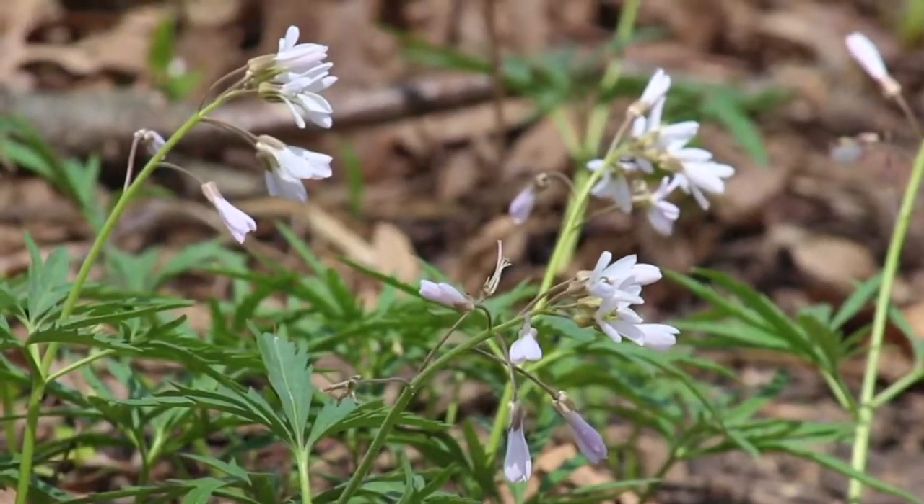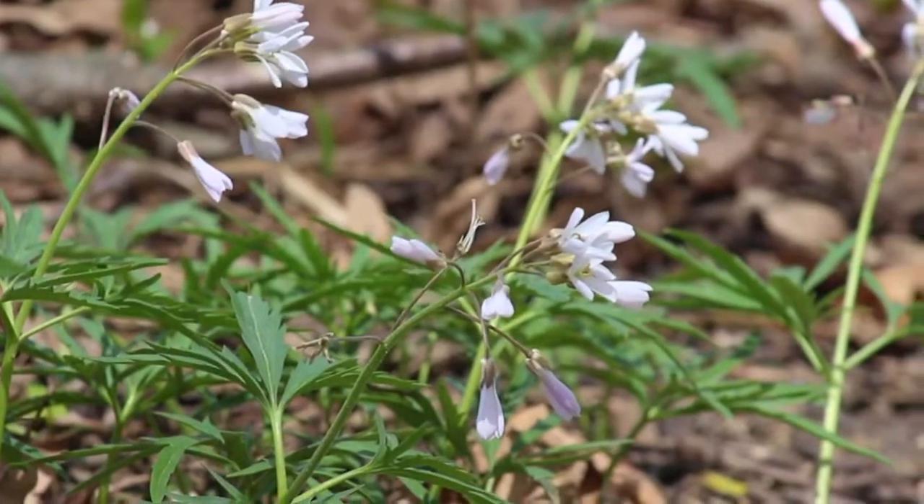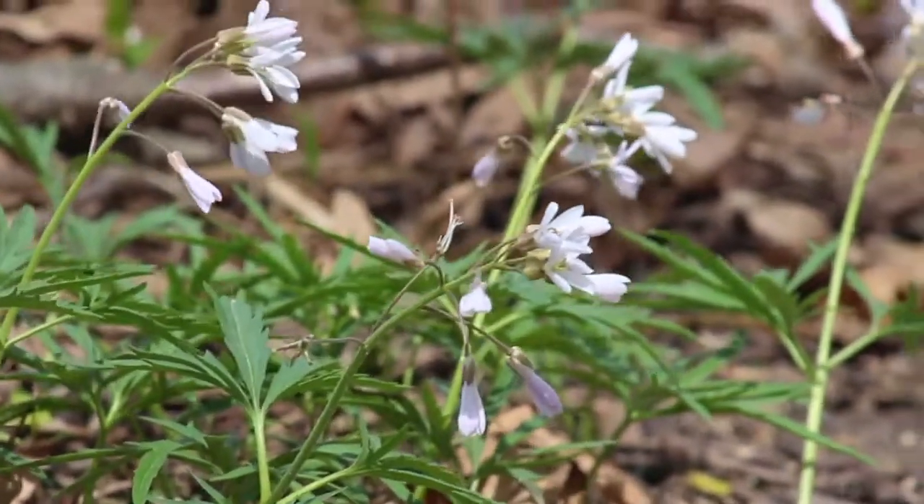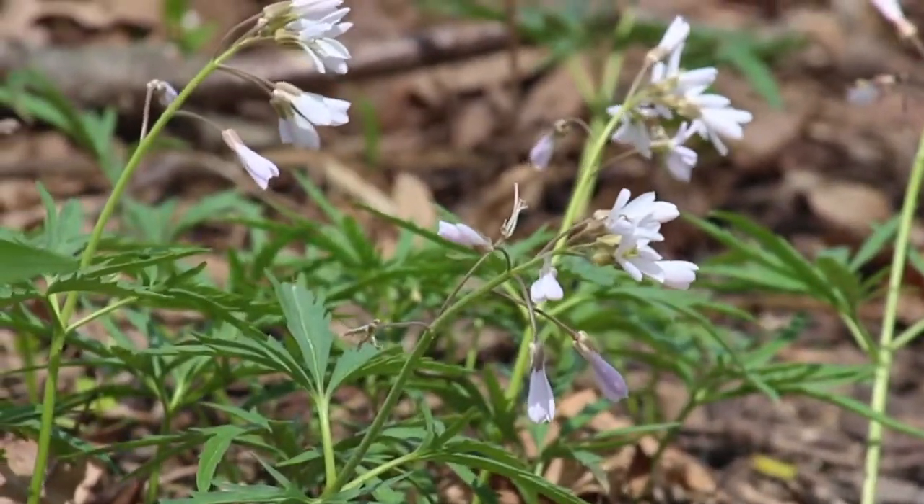Cutleaf toothwort is a spring ephemeral wildflower native to eastern North America. A member of the mustard family, cutleaf toothwort is a perennial that re-sprouts from a rhizome each spring.